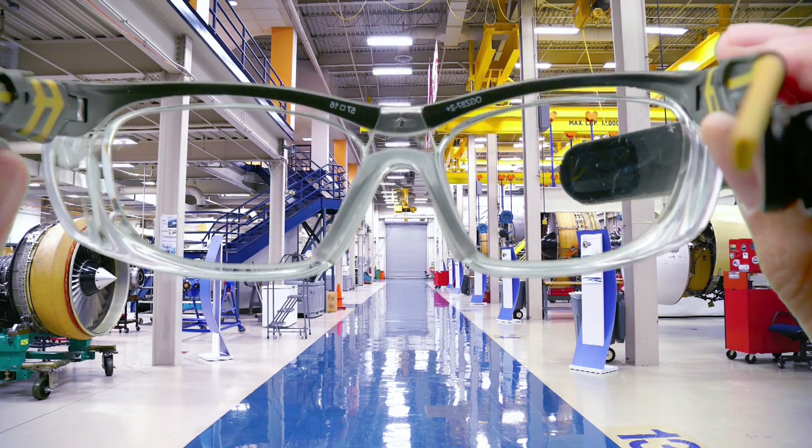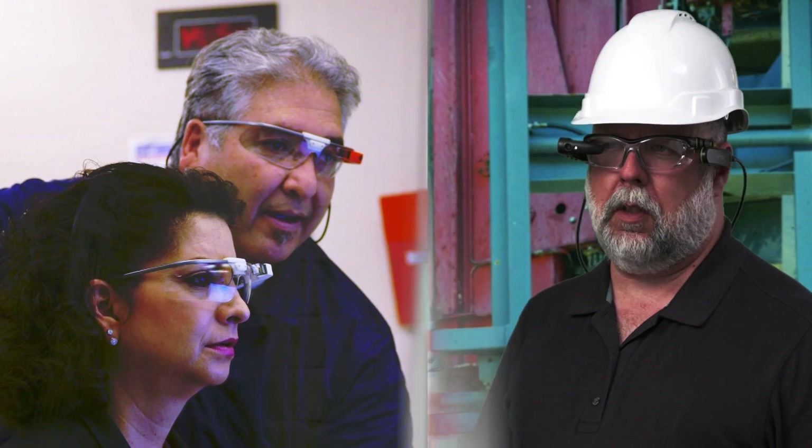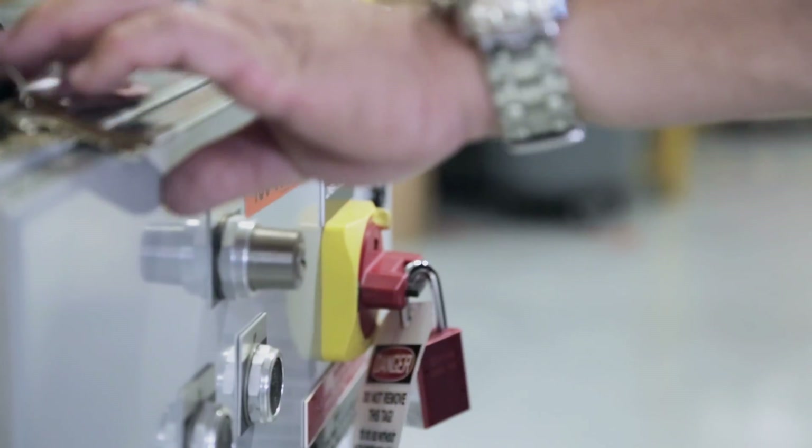Skylight is everything you need to bring the power of augmented reality to your workforce. With Skylight, workers are connected to the people, information and tools they need. It keeps their hands free and eyes focused on the work they have to do.